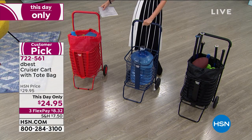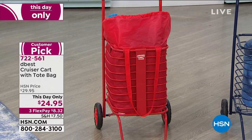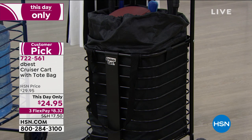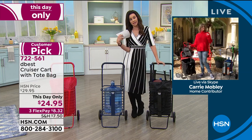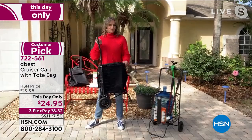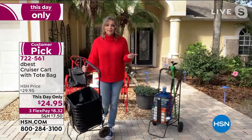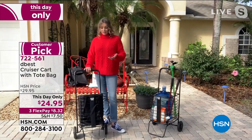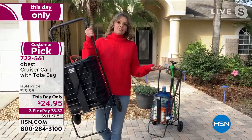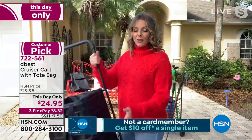Colors: a really pretty blue — kind of a navy — with a nice cushiony handle; vibrant red; and black. You can load past the top of the cart when using the removable tote. Guest Carrie Mobley joins. She's a gardener extraordinaire. This is created by Richard Eldon — an inventor who makes life easier, whose products have been featured on Shark Tank.